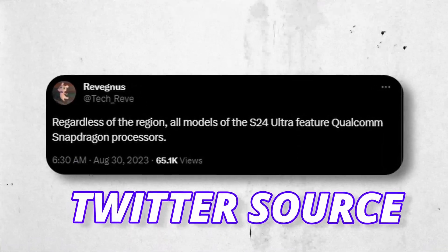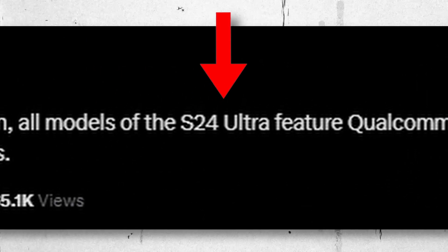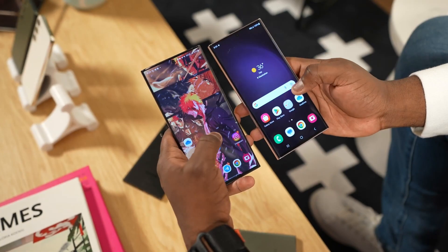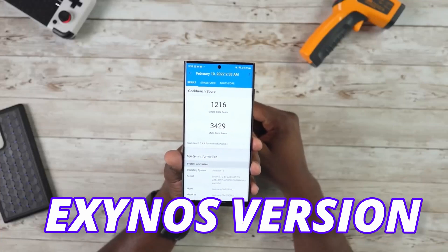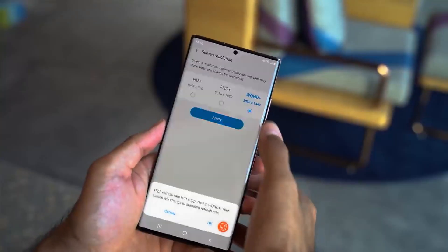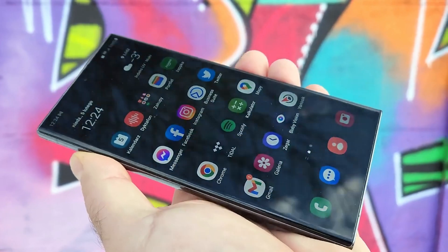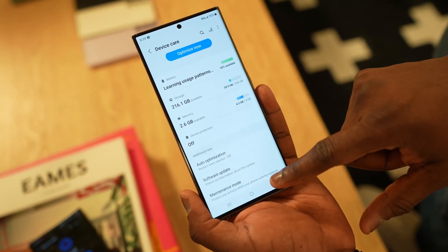A Twitter source claims that regardless of the region, all models of Galaxy S24 Ultra are going to be equipped with the new Snapdragon 8 Gen 3. This is insane and great news for people looking to get the Galaxy S24 Ultra, since if Samsung put the Exynos version in the S24 Ultra, people might skip it. This year, the S23 Ultra was the best-selling Android phone in the first quarter, and some of that contribution came from the Snapdragon-only version of the S23 Ultra.